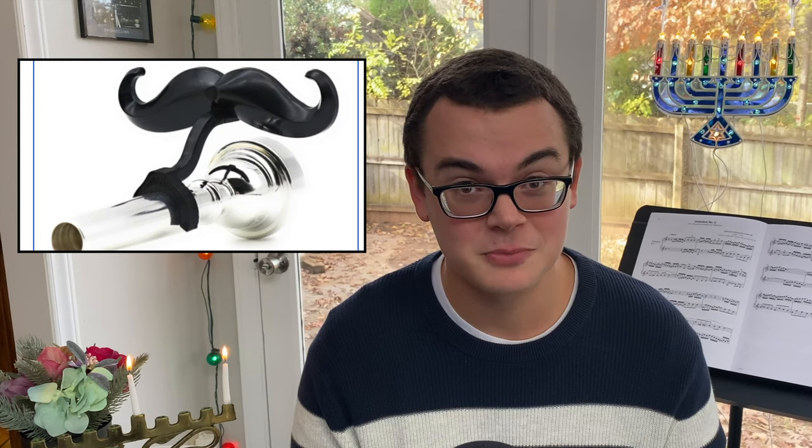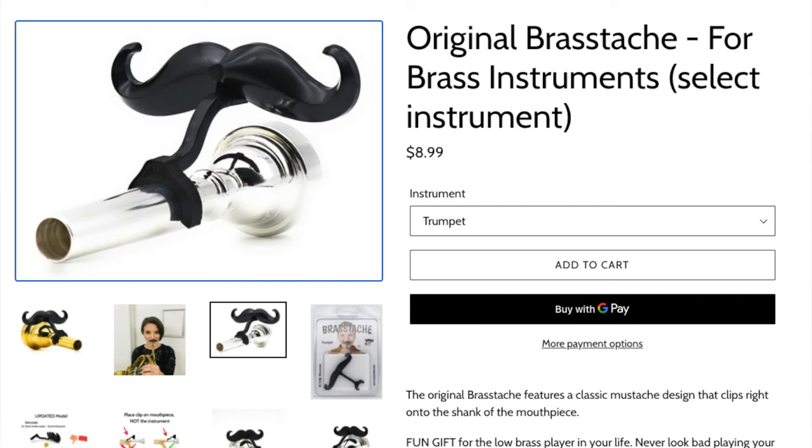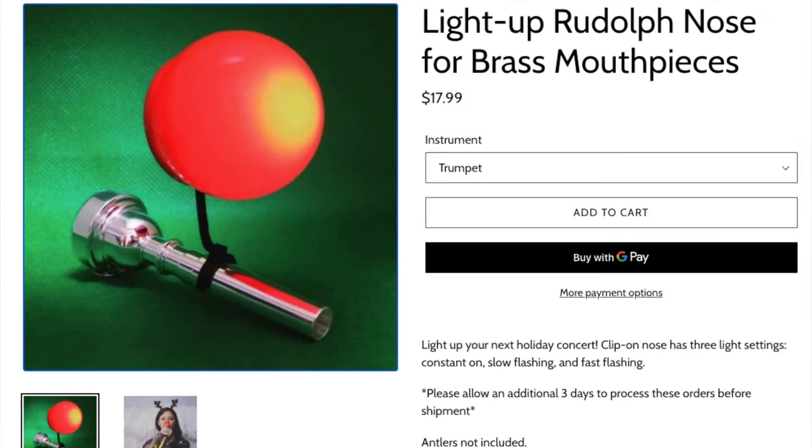Trumpet gift idea number two is the silliest one on this list — the Brass Stache. This product is hilarious. It's just a little plastic clip-on mustache that goes onto the end of your mouthpiece shank. They have one for trumpet, horn, trombone, and I think even woodwinds now. It's hard not to laugh when you see somebody using one of these. These are great for high schoolers playing holiday concerts or adults just trying to make their friends laugh. They offer the original Goofy Mustache variety for $8.99 and also a Rudolph light-up nose for $17.99.